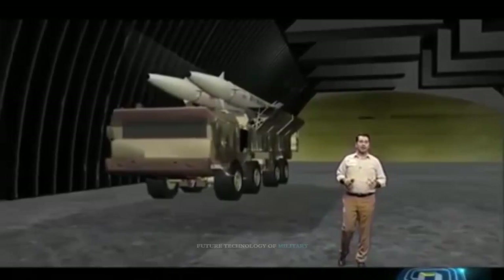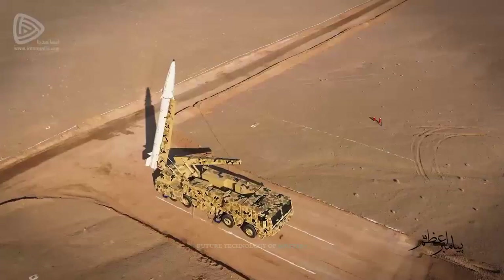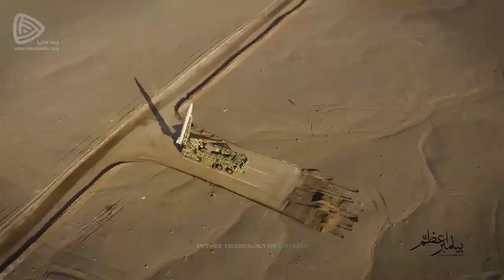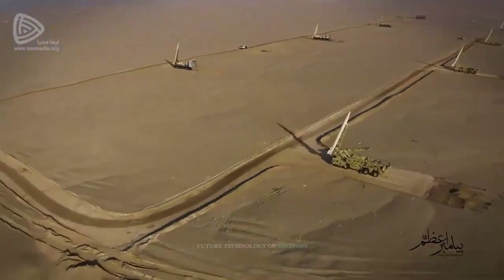The Zulfaker missile is a tactical, precise and short-range surface-to-surface ballistic missile with solid fuel and anti-jamming capability. It is an upgraded version of the 4th generation FATA-110 missile, but in the tactical category, expanded in length, diameter, range, and weight of the warhead.